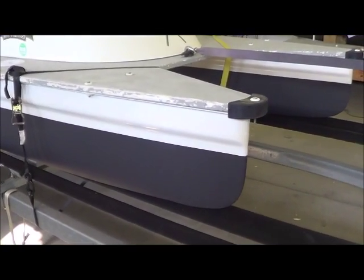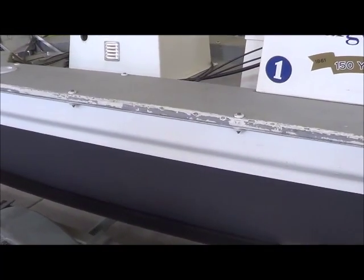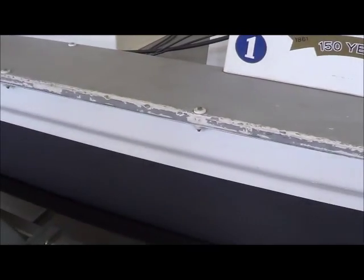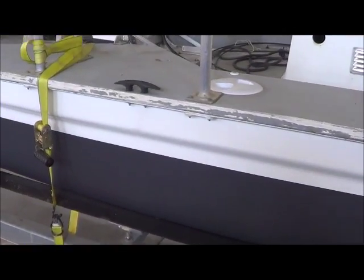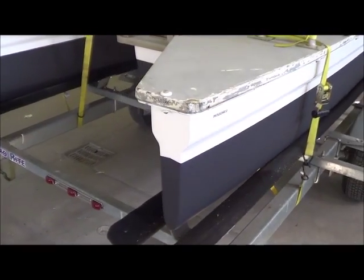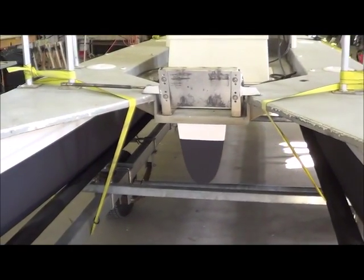So we did all the repairs on the pontoon and bottom painted it. Then we had to install and replace the four inspection ports. The actuator was completely gone — completely broken — so we put a new one on there.